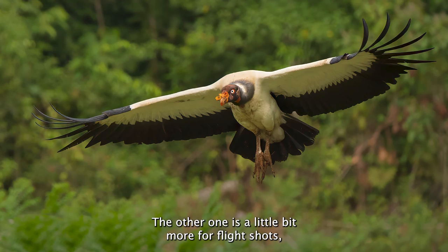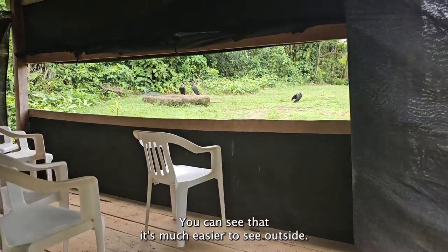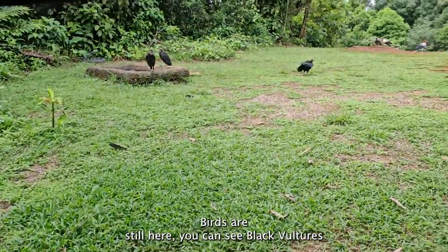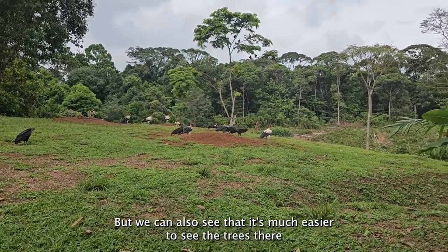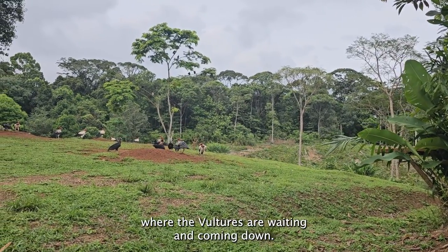The other hide is a little bit more for flight shots, and I will show you the height also so you know where we are coming from. Here there are a few windows — you can see it's much easier to see outside. Birds are still here; you can see black vultures and king vultures. We can also see the trees where the vultures are waiting and coming down.